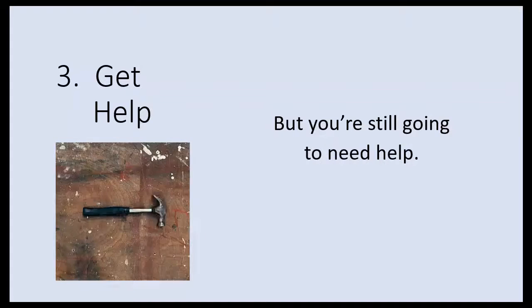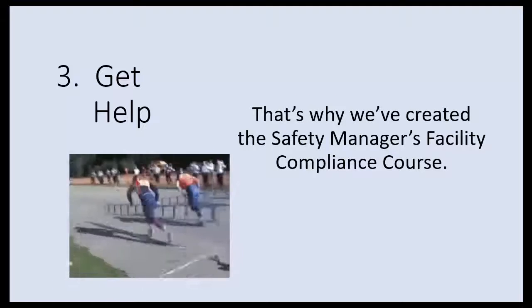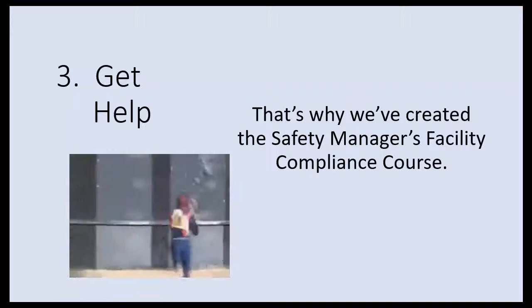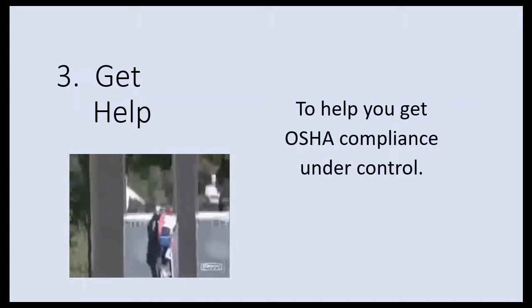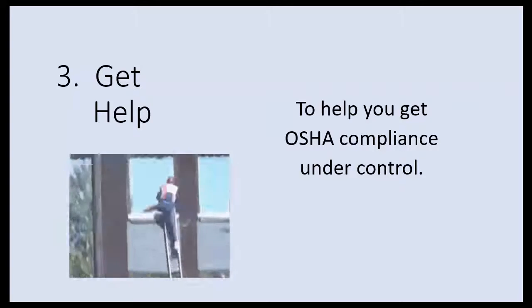OSHA is not simple. That's why we've created the Safety Manager's Facility Compliance Course to help you get OSHA compliance under control at your facility.